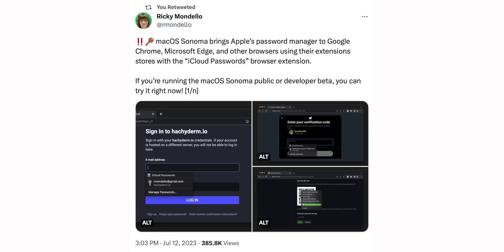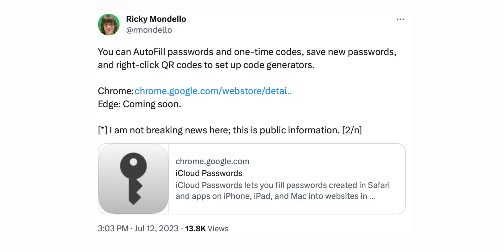On the macOS side, macOS Sonoma is bringing a massive feature in September: you'll be able to use the built-in iCloud Keychain password manager in third-party browsers like Google Chrome and Brave — just like you do in Safari. That's a big deal.